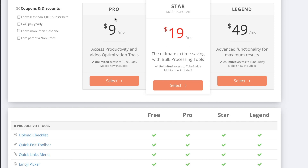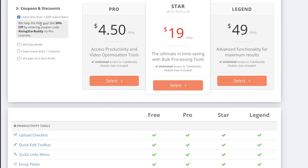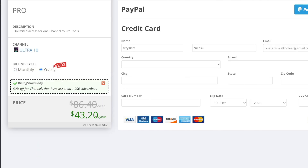For those of you who don't have a thousand subscribers, click the option here and it'll give you a discount — it's $4.50 a month instead of $9, which is 50% off. And if you do it annually, it gets even cheaper at $3.60 a month, though you pay $43.20 for the entire year.